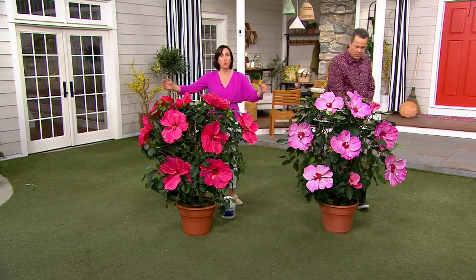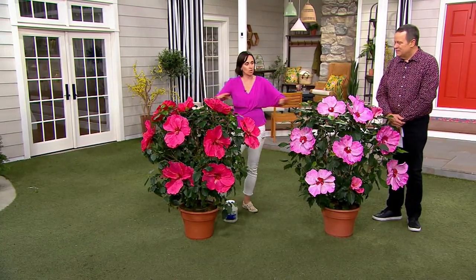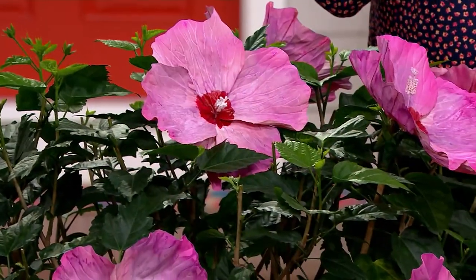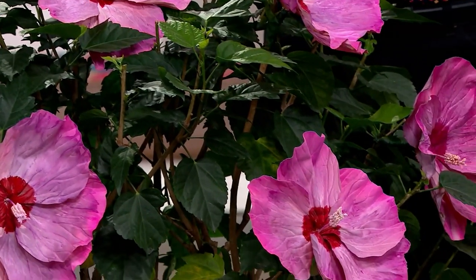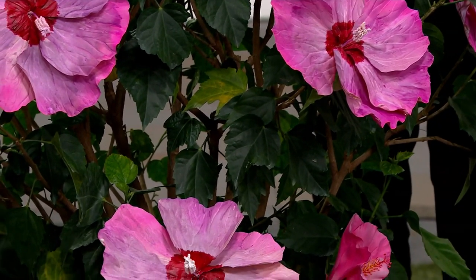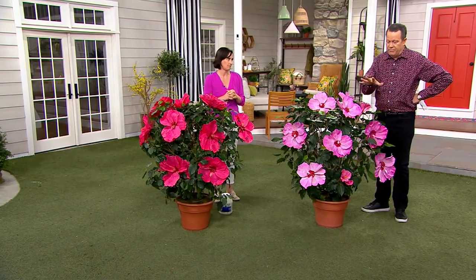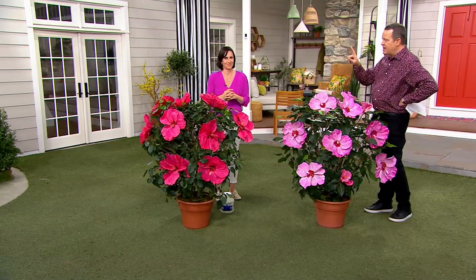These are big — they get to be about four or five feet wide by four to five feet tall. So what you're doing here is you're creating a colorful hedge. You want to block maybe a neighbor who might be a little too nosy, or an air conditioning unit, or an ugly fence, or maybe the electrical or cable box. These do that double duty for you with these amazing, huge, dinner plate size flowers. These are big, they're bold, they're beautiful, and they're going to be the envy of the neighborhood.